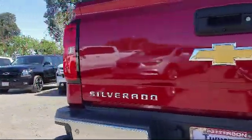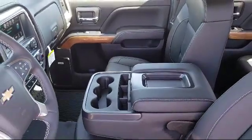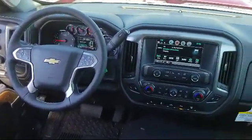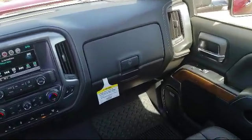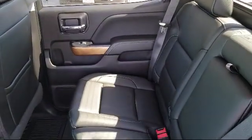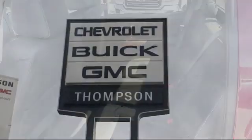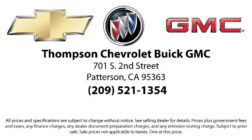Get started by clicking the Create Your Deal button, or come see us at 701 South 2nd Street in Patterson. We'll see you next time.